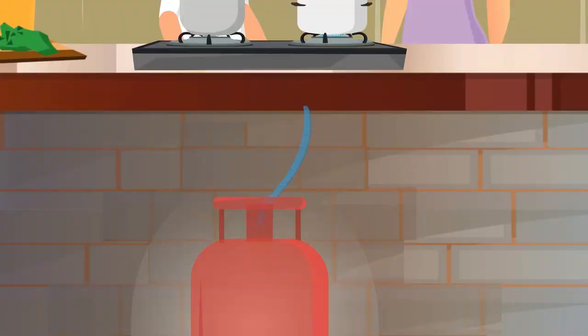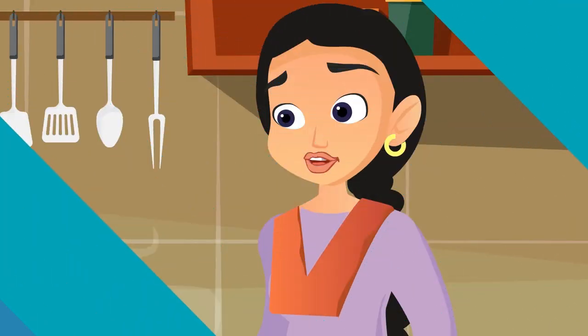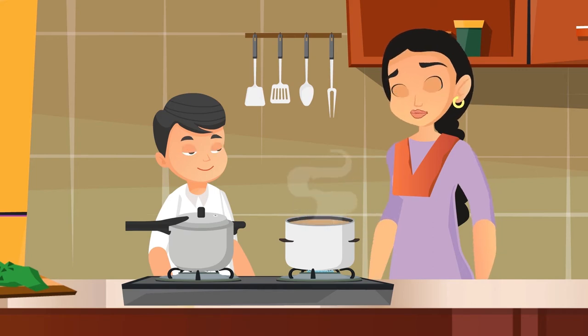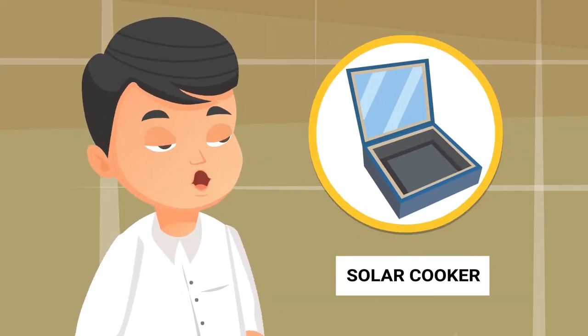In our kitchen, food is cooked on a gas stove. Look — this is an LPG cylinder which gives fuel to this gas stove. There are several other kinds of stoves on which food is cooked.